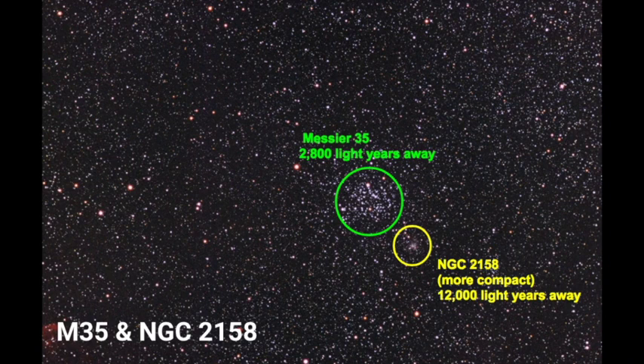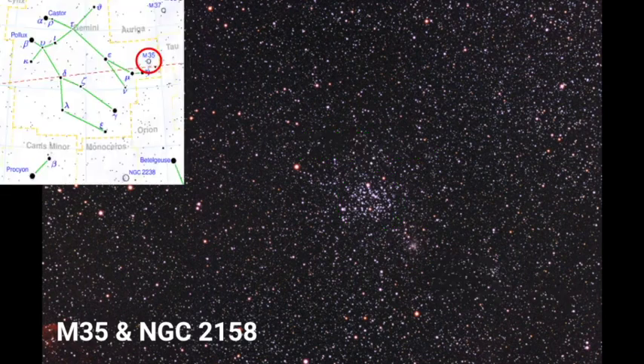Then we have NGC 2158, which is a little bit more compact and much farther away — about 12,000 light years. This smaller, more compact star cluster is one that you'll most likely need a telescope to see rather than a pair of binoculars. When I look at this with my binoculars they just kind of blend in with each other. It's located by Castor's leg — the one with the cast — and that's where M35 is, so take a look and see if you can point it out.